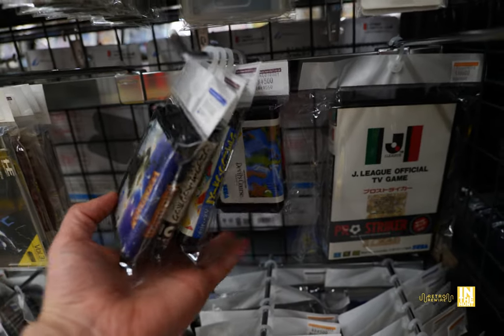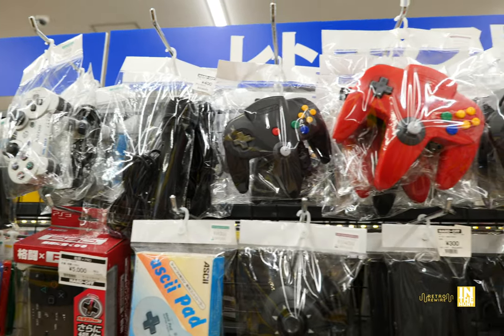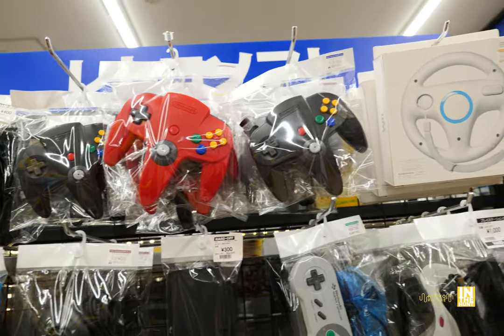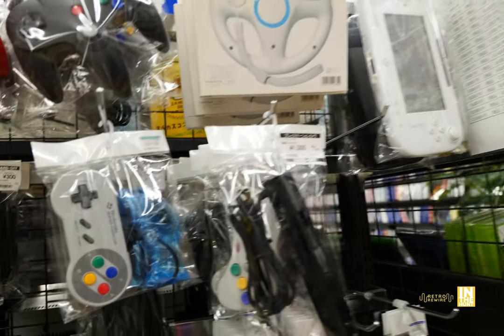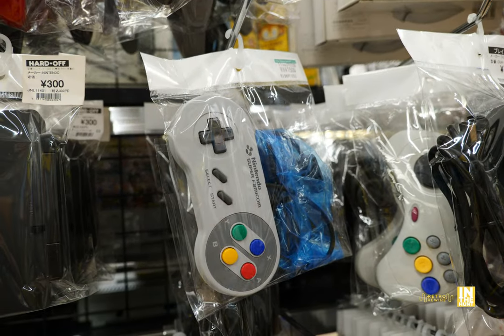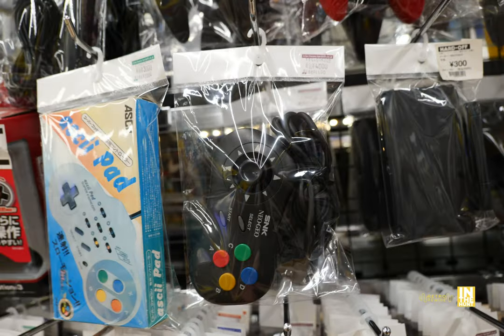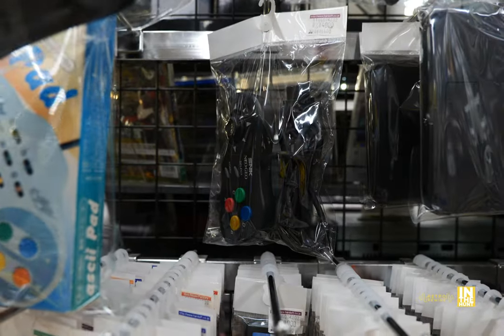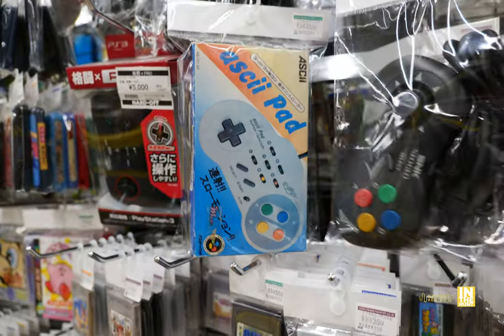Here we've got some random Mega Drive games just kind of chilling. And then we got some controllers — some of these were also tempting, specifically the Neo Geo CD controllers. We got some Saturn stuff, some Super Famicom. Here are those Neo Geo CD controllers — they had two of them, both coming in at 4,000 yen each. All things Neo Geo are definitely tempting. We got the ASCII pad here for 3,000 yen.